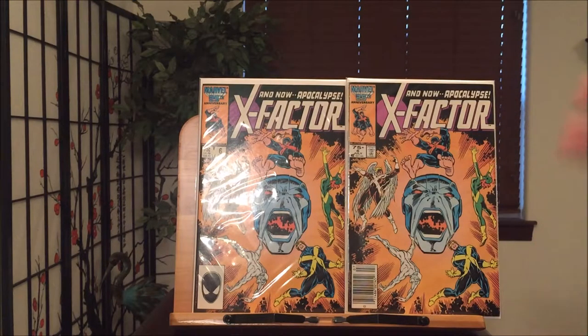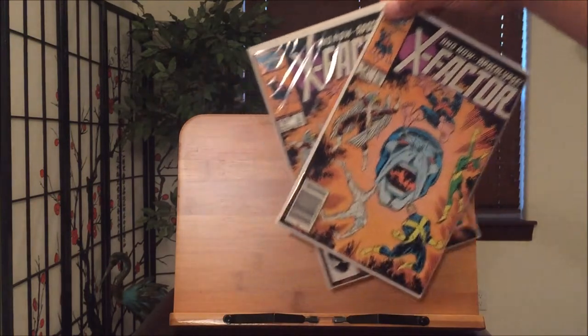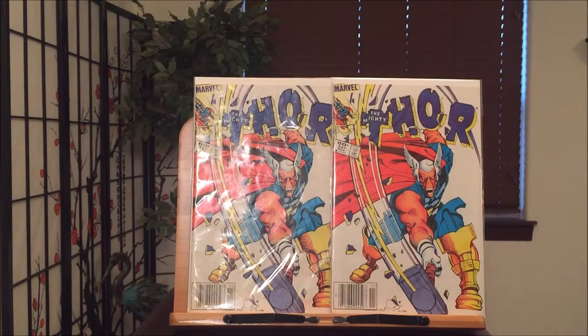We get to Thor number 337 with the first appearance of Beta Ray Bill. What I love about this cover is that Beta Ray Bill is basically terrorizing the Thor logo right there, smashing it into pieces. It shows his power, it shows his first appearance — a classic cover.